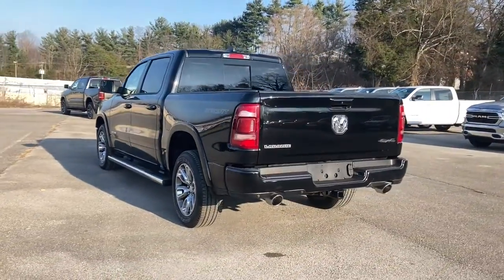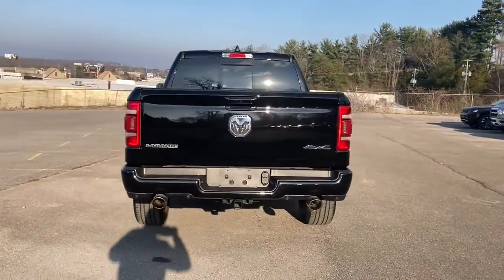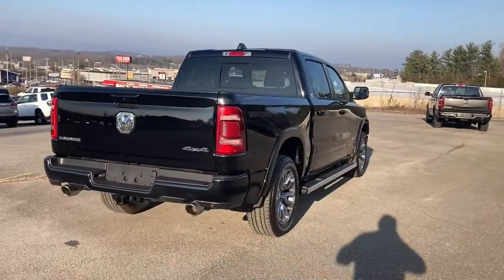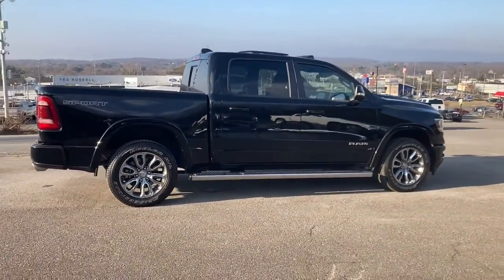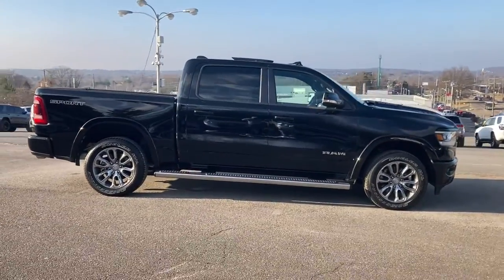Panoramic roof, keyless entry, heated driver's seat, woodgrain interior trim, cooled driver's seat, remote engine start, iPod and MP3 input, heated mirrors, satellite radio.